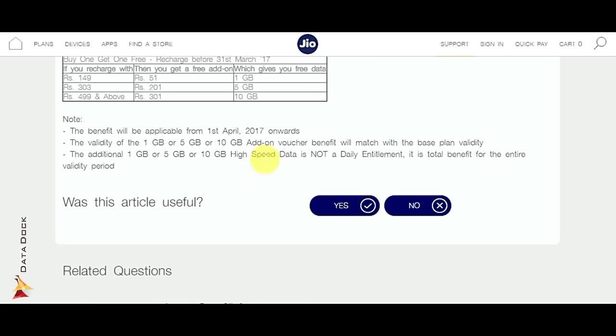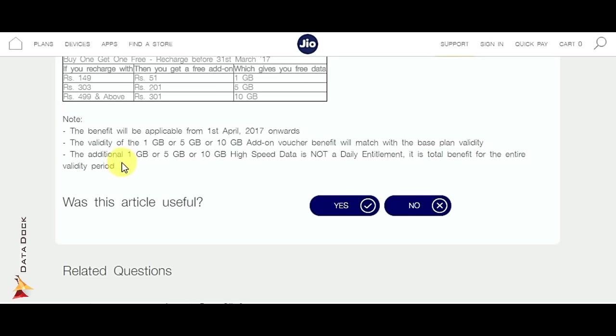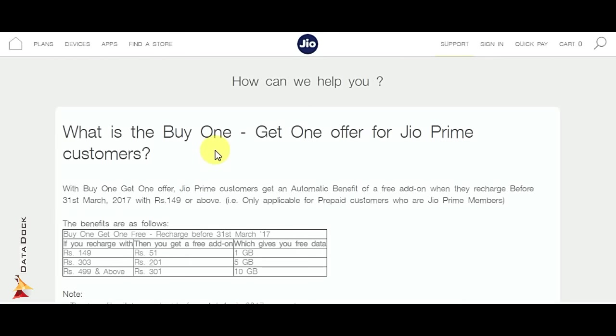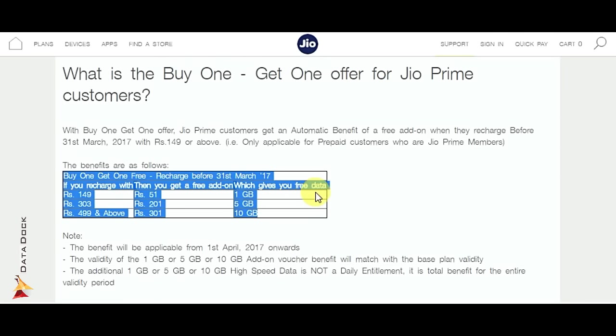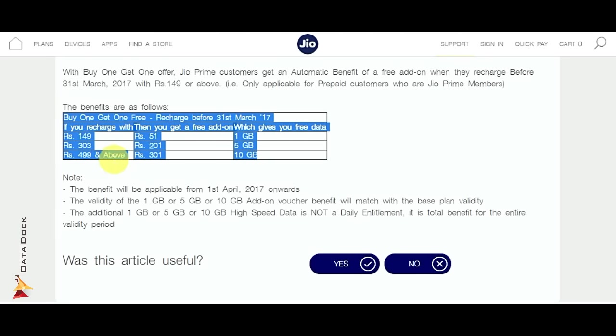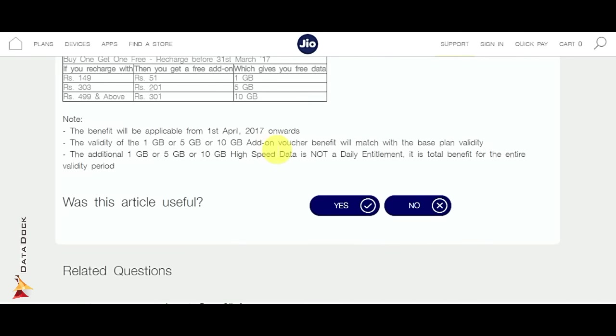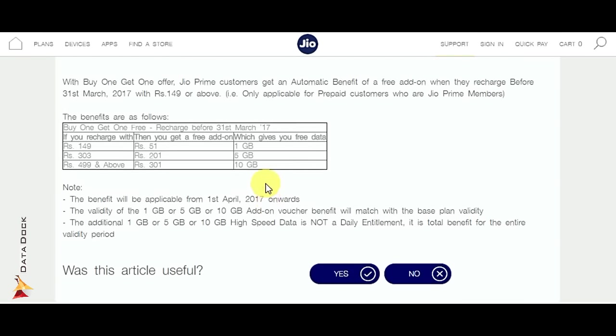After your data limit, it will be activated after 1 day and then you can use it within the cycle period. The most interesting thing is that you can recharge every time to get extra data in the same money. With that, you get unlimited free calling and other Jio Prime membership benefits, and your data is in 4G speed.